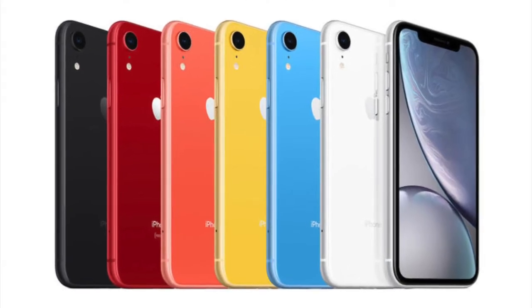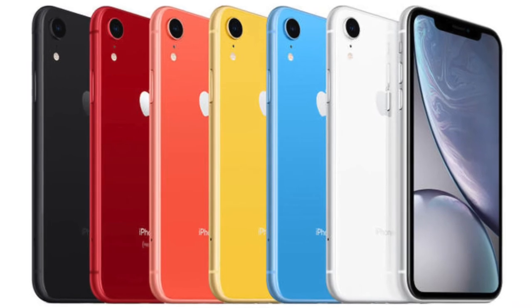Both the XR and the XS have a 25% bump in the speakers, which are louder and sound great. The XR comes in six different colors — white, black, blue, yellow, coral, and Product RED — as opposed to just three on the XS: space gray, silver, and gold. Another difference is that the XS has stainless steel rails on the side, while the XR has aluminum rails.